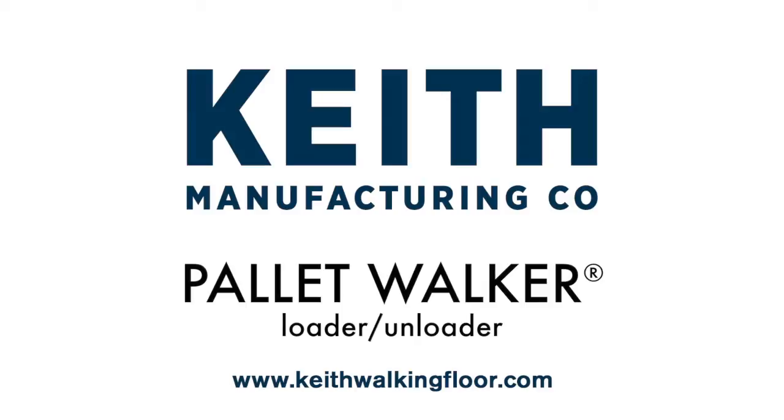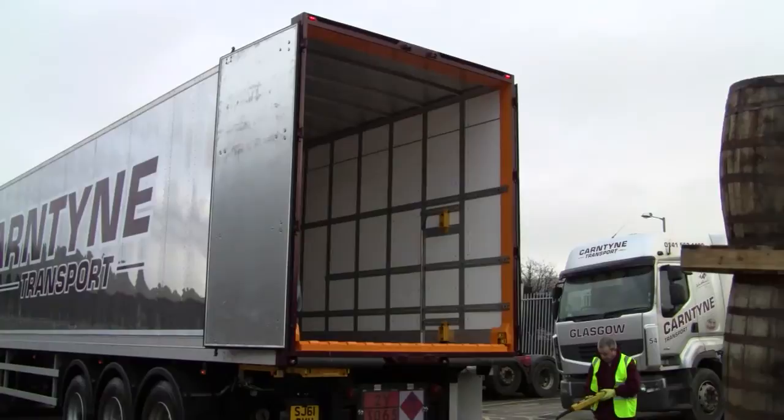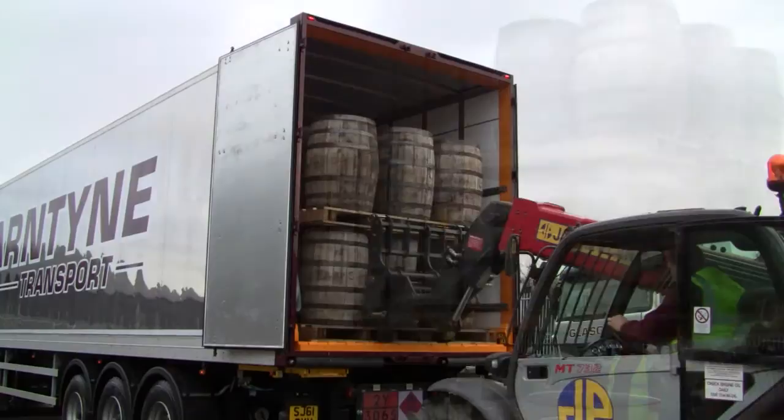Keith Manufacturing Company. Integrate the warehouse and fleet environments using the Keith Pallet Walker System. Installed in a trailer, the Pallet Walker System streamlines the transfer of goods. No dock is required to load or unload, providing flexibility in drop-off and pick-up locations.